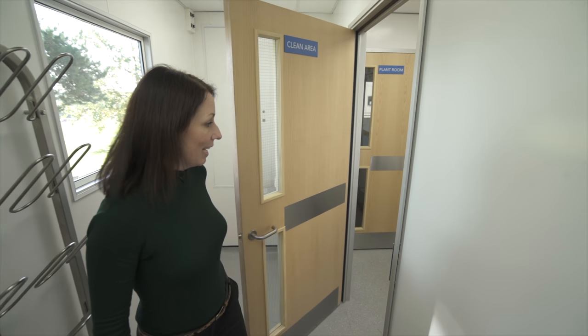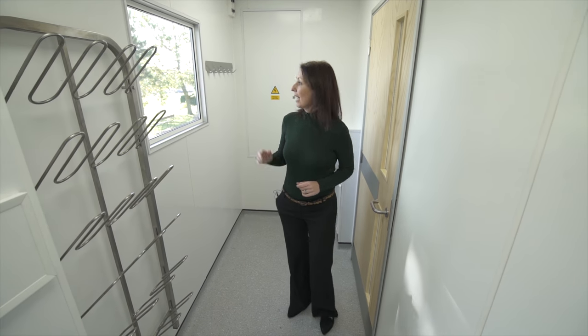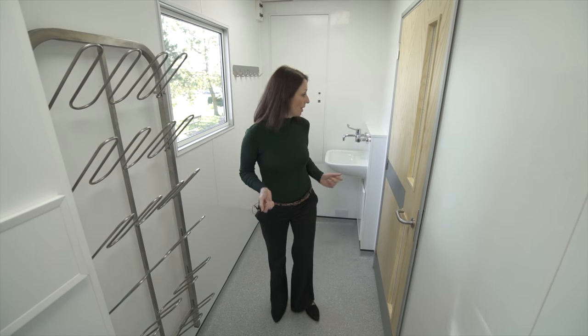Let's go and take a look across in the clean side. Here we are in the clean side of the unit. This is where the staff can get changed into their clean gowning and clean clogs. They can also wash their hands at the hand washing facilities there.